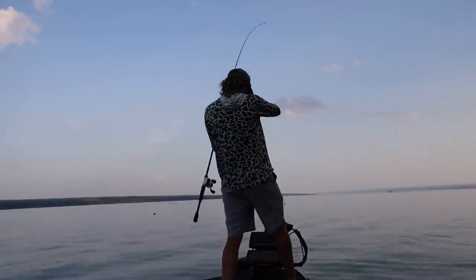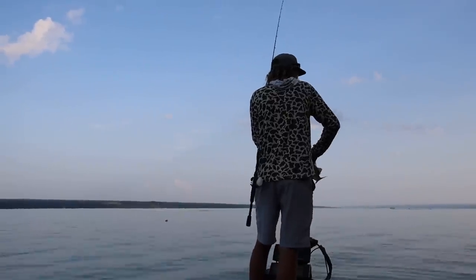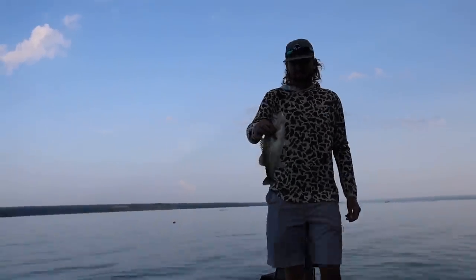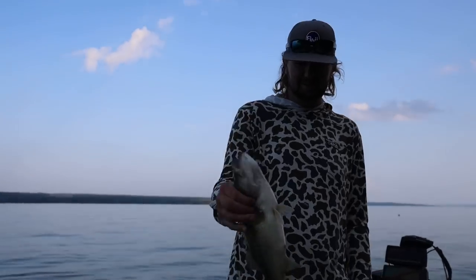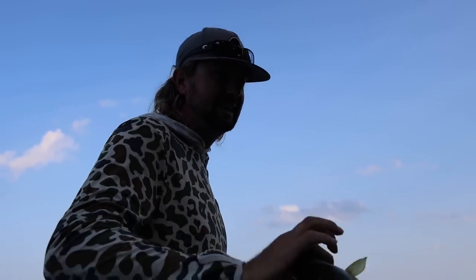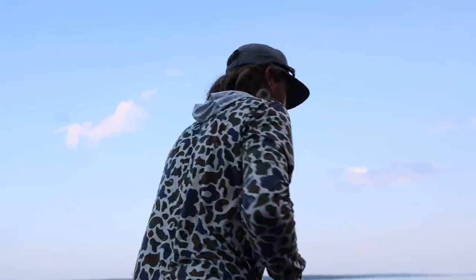I'm on that baby pattern. Typical pro — unhooking his fish before he brings it to the camera. They're built right. A hole in them fish ain't that thick, not usually. Rare. Typical pro.